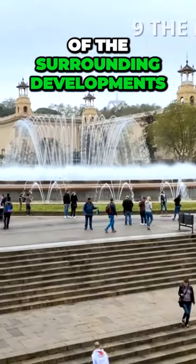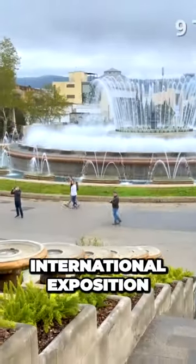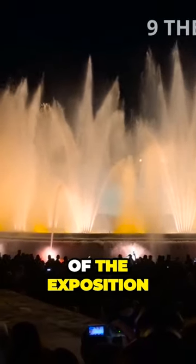The fountain, like most of the surrounding developments, was constructed for the 1929 Barcelona International Exposition. The first show took place on May 19 the same year, the day before the start of the exposition.